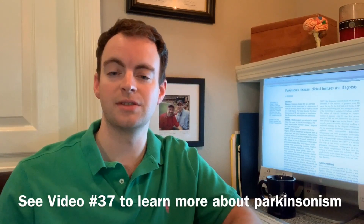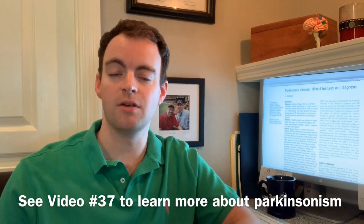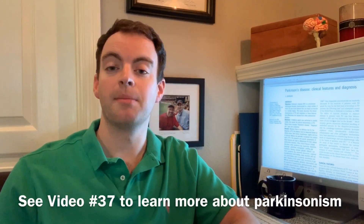Today I'm going to focus on an area of the disease that oftentimes gets overlooked, and that's the non-motor symptoms of Parkinson's disease. Back in video 37, I talked about the constellation of symptoms that makes up parkinsonism, so you can refer back to that video for the details. Today I'm going to focus on the non-motor symptoms, and I've come up with an acronym to help remember them — the acronym is ABCS.